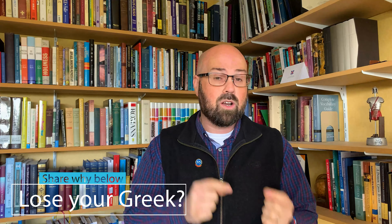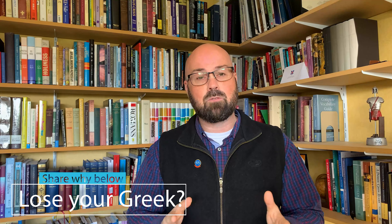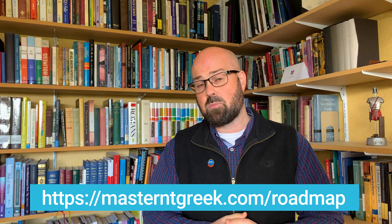I'd love to hear from you. If you learnt Greek and then lost your Greek, I would love to hear what you think contributed to that — why did you lose your Greek, and what did you do to turn that around? Leave a comment in the comment section below. Also, go to masterntgreek.com/roadmap and download my Roadmap to Mastery. Until then, keep taking small consistent steps toward mastery.